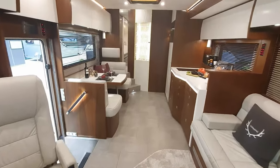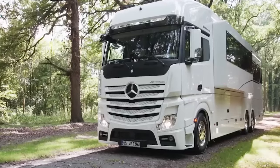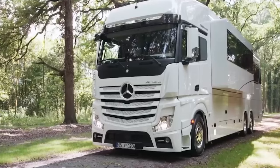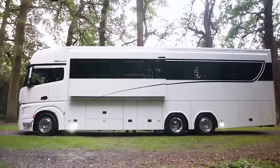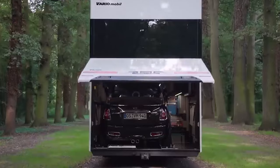What sets the Signature 1200 apart is not just its luxurious interior, but also its versatility. Beyond its lavish features, this motorhome possesses a unique capability: the ability to store a car such as the prestigious Mercedes AMG.